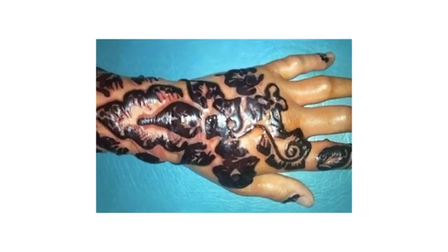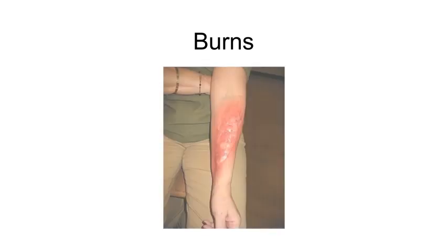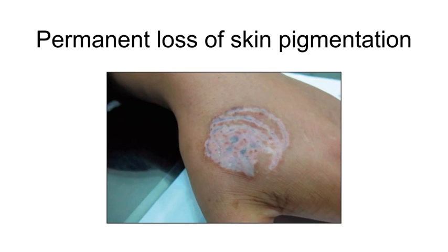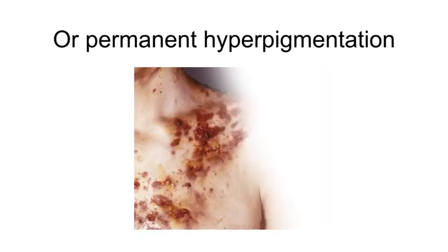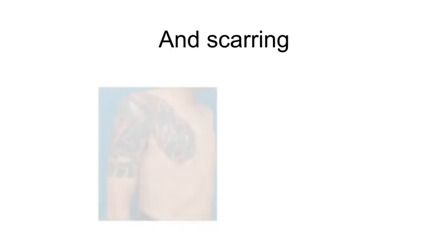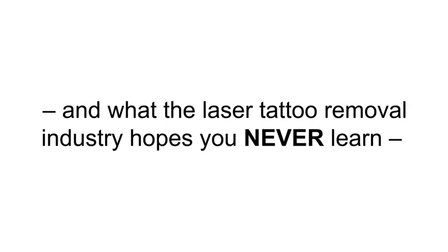Some of those side effects are permanent — skin infections, blistering, burns, permanent loss of skin pigmentation, permanent hyperpigmentation, and scarring. What you may not know, and what the laser tattoo removal industry hopes you never learn, is that the subdermal ink on your skin can easily be flushed out.